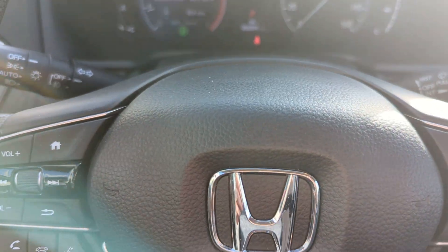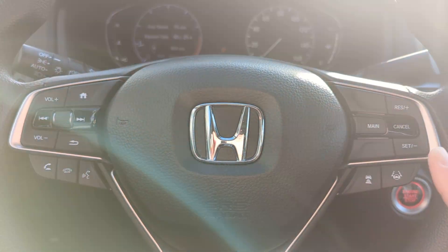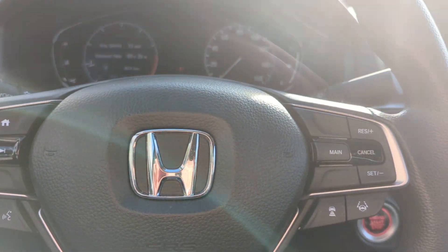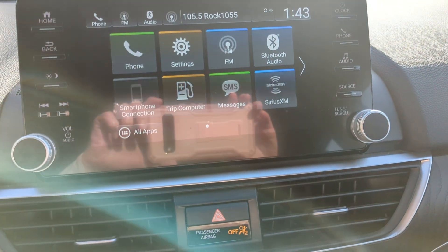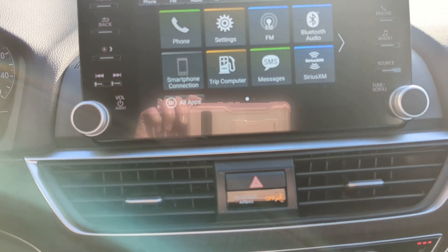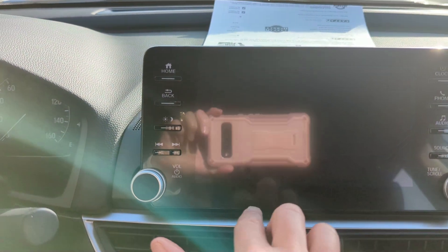Hop in here. You have your steering wheel mounted controls, cruise control, adaptive cruise control, and lane keeping assist. Lots of different features. You have your oversized touchscreen radio with Apple CarPlay, Android Auto, Bluetooth capabilities, and Sirius XM. There's your backup cam with your different views on there.